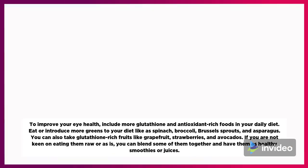Eat or introduce more greens to your diet like spinach, broccoli, Brussels sprouts, and asparagus. You can also take glutathione-rich fruits like grapefruit, strawberries, and avocados. If you are not keen on eating them raw or as is, you can blend some of them together and have them as healthy smoothies or juices.